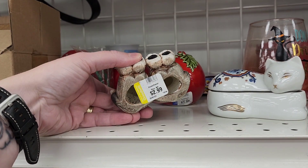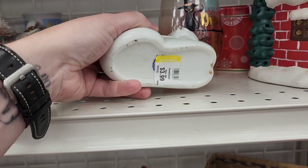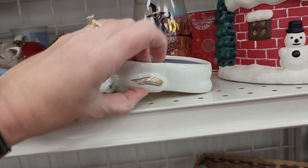These are cute. $2.99. I think it's from perfume. I think that's from perfume. This looks like the perfume my mom — oh, see, it's a candle.